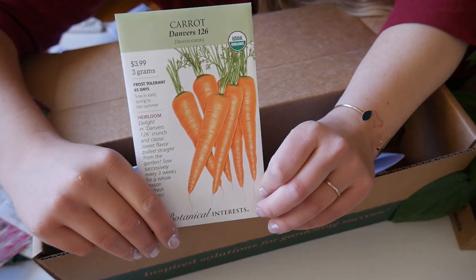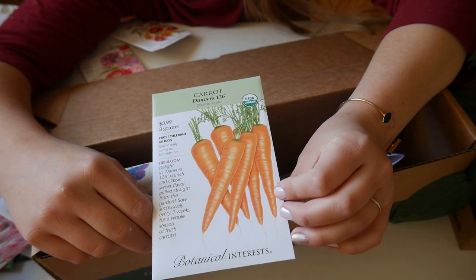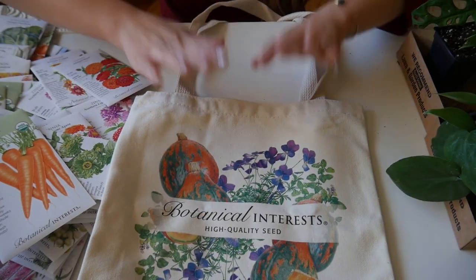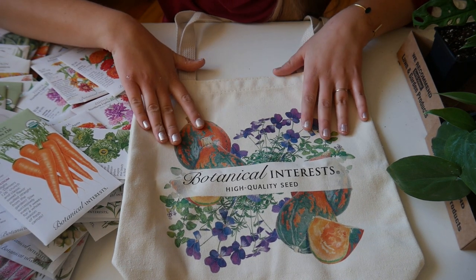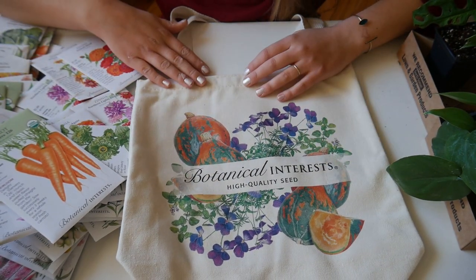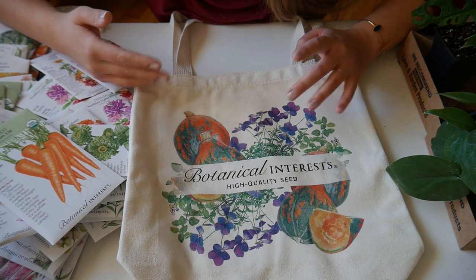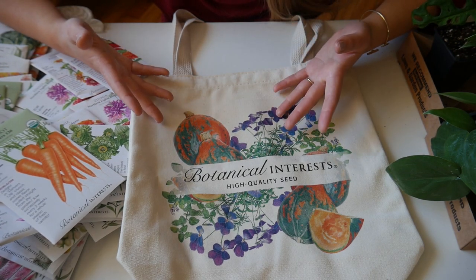The biggest seed packet I got was Danvers carrots — I've never tried Danvers before but I hear they're really great, so I wanted to try them. They also threw in a free bag, which is really cute and I love it. Now I can put all my seeds in this bag and they'll be more contained, because usually I just throw them all in a basket and have to search through the whole thing.